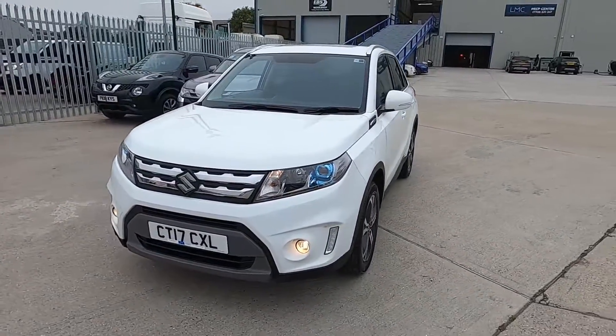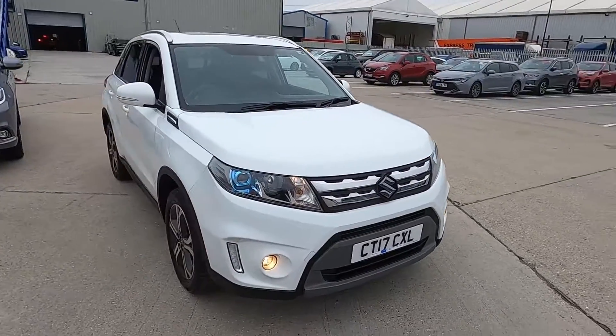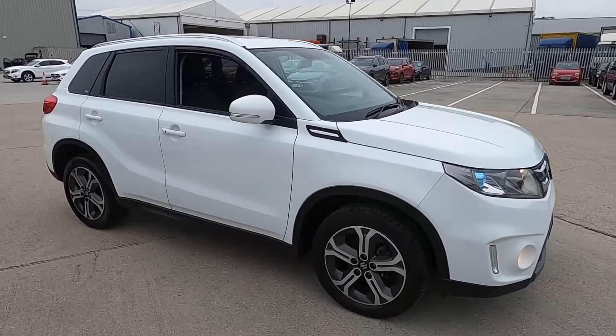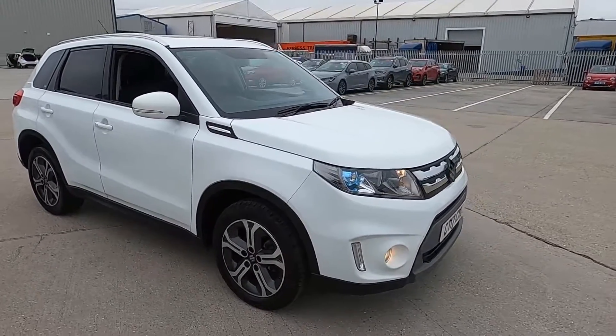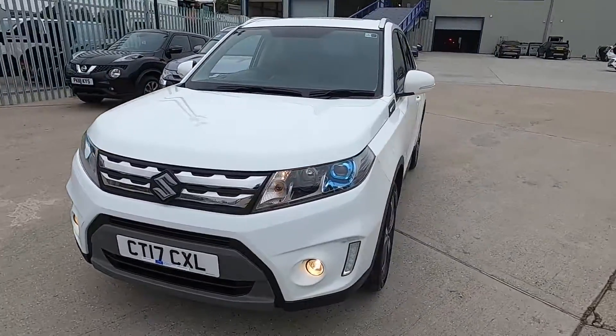Welcome to London Motor Company, my name is Sam and this is our 17 plate Suzuki Vitara. It's done less than 17,000 miles and in this video I'm going to show you the outside and inside of the car, and later on I'm going to give it a test drive.